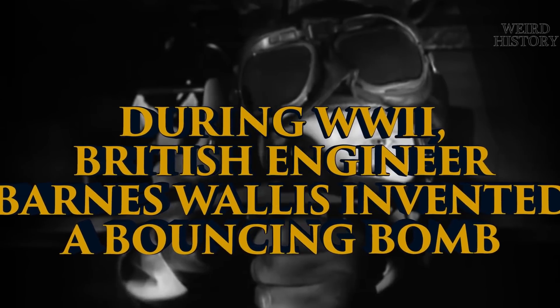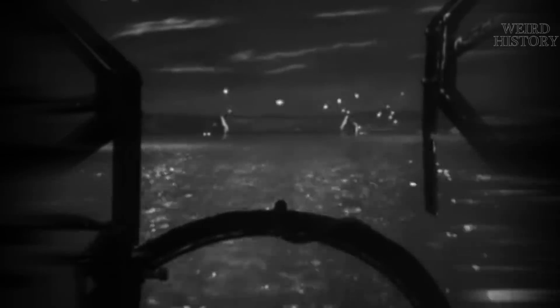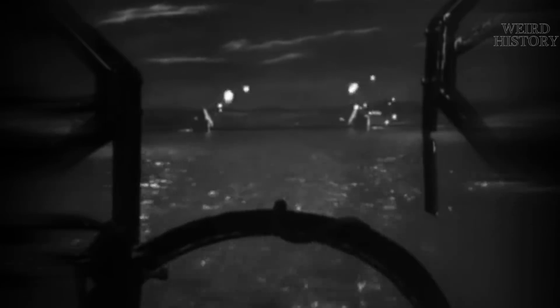During World War II, British engineer Barnes Wallis invented a bouncing bomb. On the surface, that might sound like a completely unnecessary invention, but in reality, it was vital to one of World War II's most famous raids. And Wallis's bouncing bomb is also one of the most masterful pieces of engineering in history.